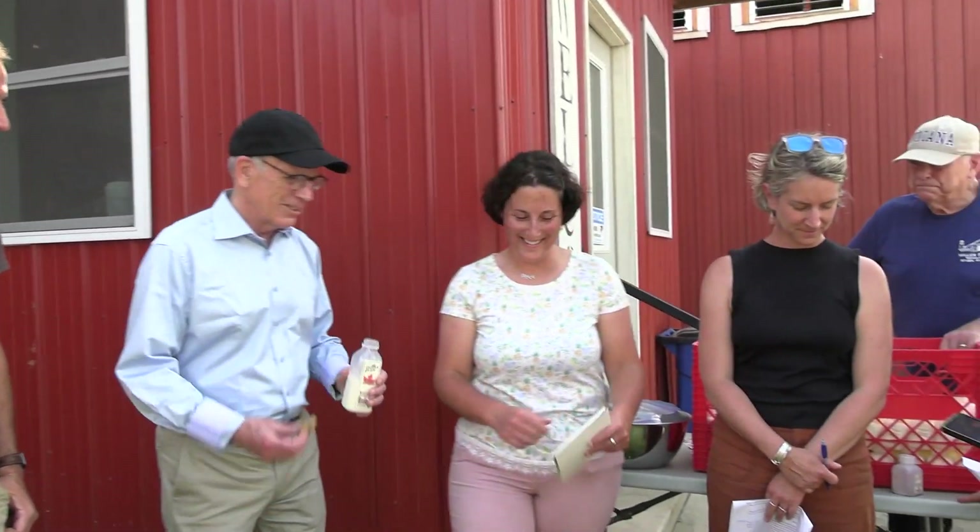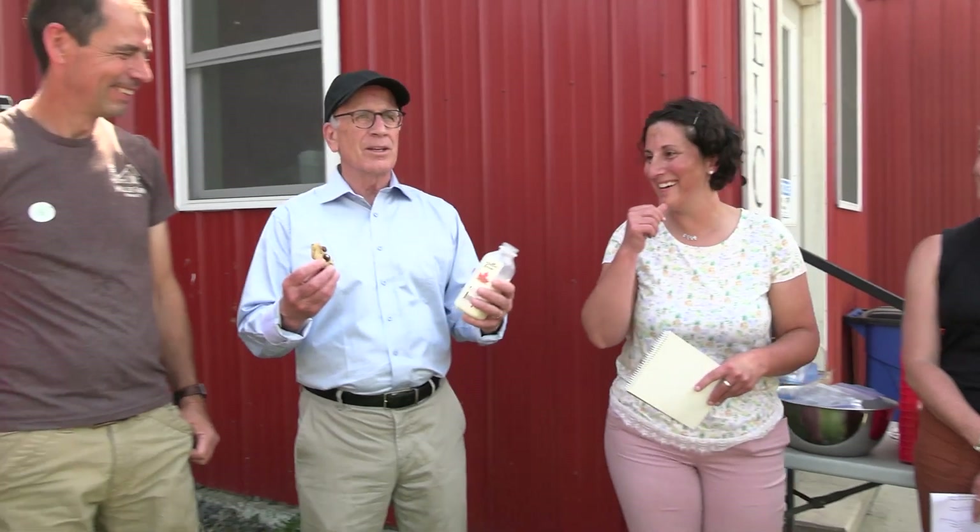Laura? Thank you. I've never done a press conference with a delicious cookie and maple milk, but I think it's something we may want to integrate into everyday dealings. So I'm Laura Ginsberg. I'm the Dairy Strategy and Innovation Manager at the Vermont Agency of Agriculture Food and Marketing. And I'm just so proud of the work that our center does.